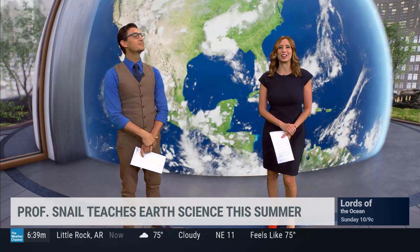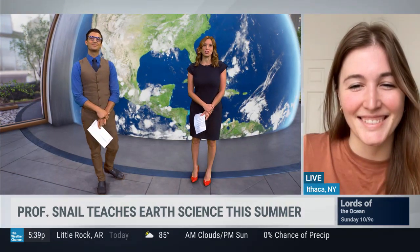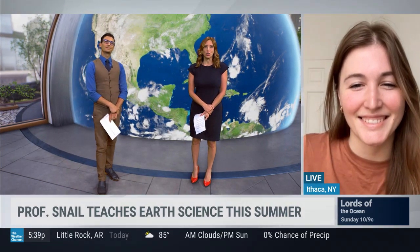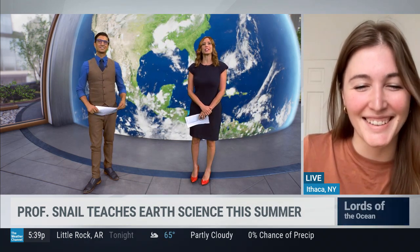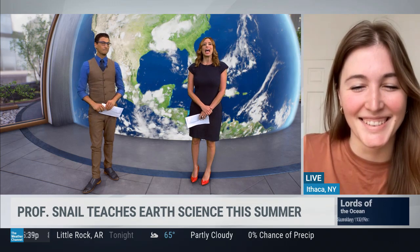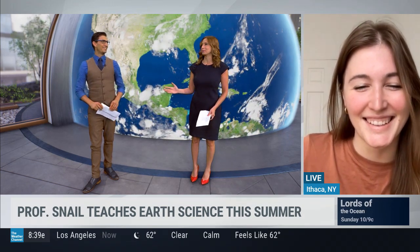We want to introduce you to Aurea Maraca with the Paleontological Research Institute, the organization behind Earth at Home. Thanks for being with us this morning. Who is Professor Gilbert D. Snail from Cornell University, and what's his road trip all about this summer? And I'm thinking that's a really slow road trip for him.